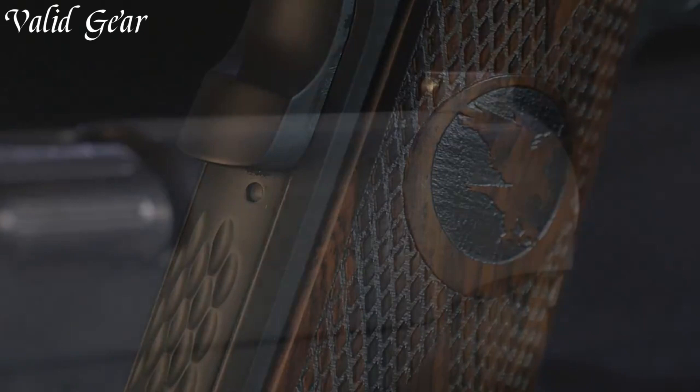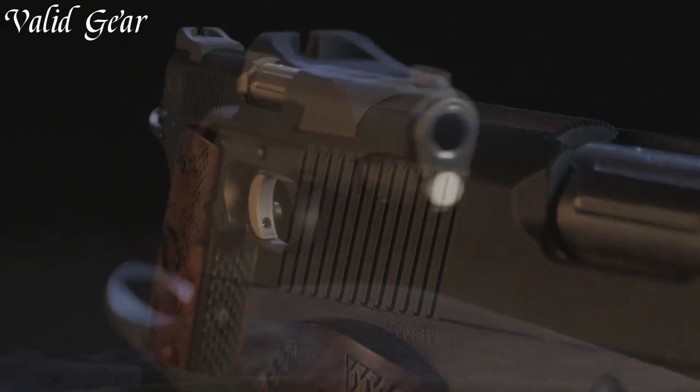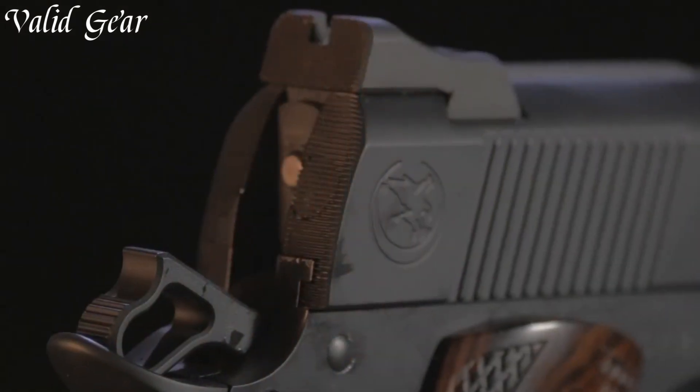The Border's sleek slide, featuring lightning cuts, exudes modern aesthetics while reducing weight for faster cycling. The match-grade barrel and precisely-tuned trigger enhance accuracy, guaranteeing exceptional shot placement.